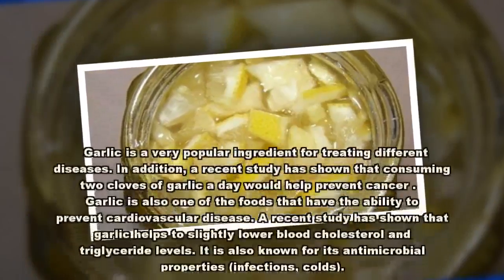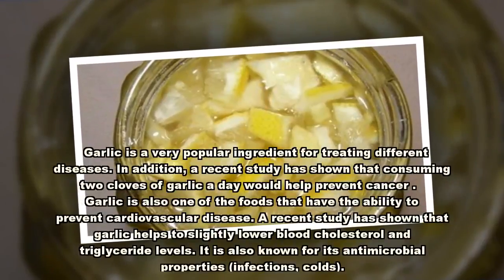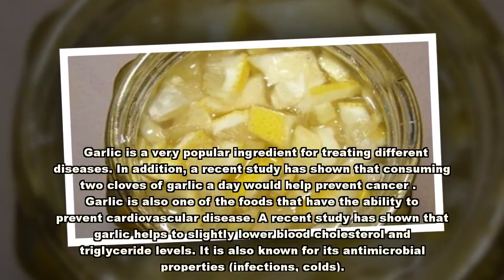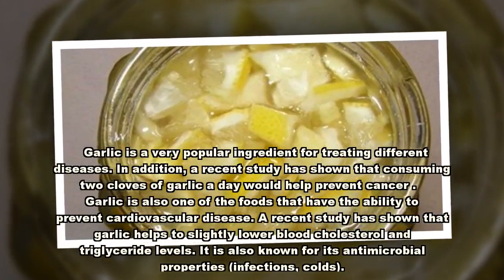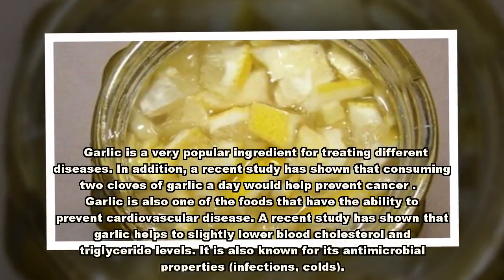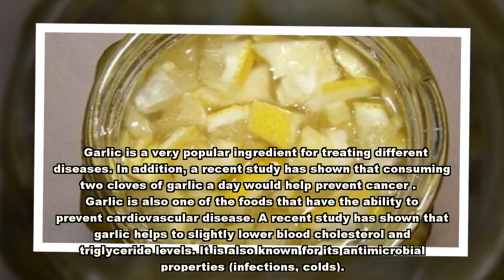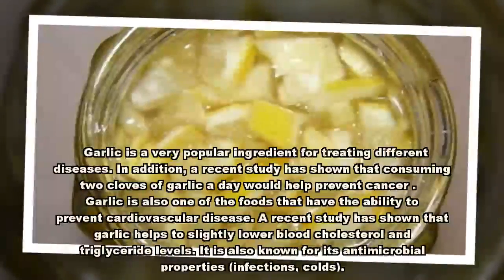Garlic is a very popular ingredient for treating different diseases. A recent study has shown that consuming two cloves of garlic a day would help prevent cancer. Garlic is also one of the foods that have the ability to prevent cardiovascular disease. A recent study has shown that garlic helps to slightly lower blood cholesterol and triglyceride levels. It is also known for its antimicrobial properties against infections and colds.